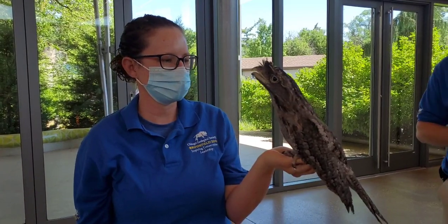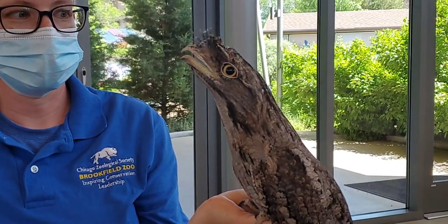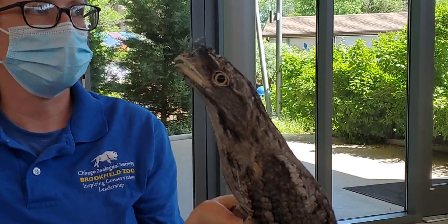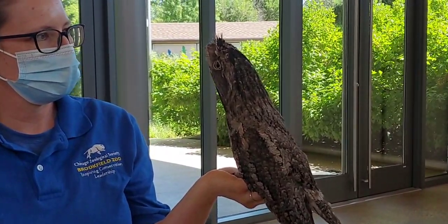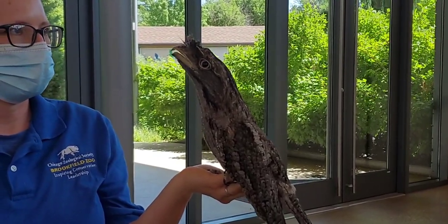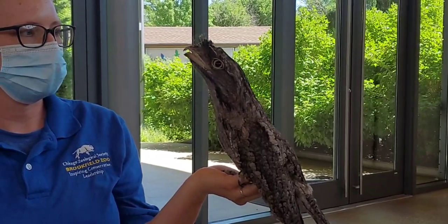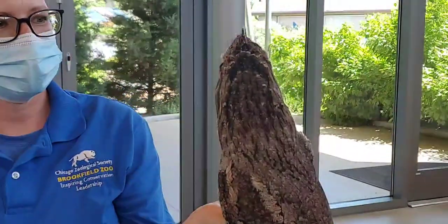Beaker swallows his food whole — Francine is giving him mealworms right now and he'll swallow those, but he'll also swallow a small mouse whole. In the wild they mostly eat insects. Part of the cool thing about that wide mouth is that they actually use it to mimic a flower — they open it really wide and that big yellow mouth attracts insects. They also have tiny feathers up near the beak that sense bugs flying around, so they can open wide and catch them.